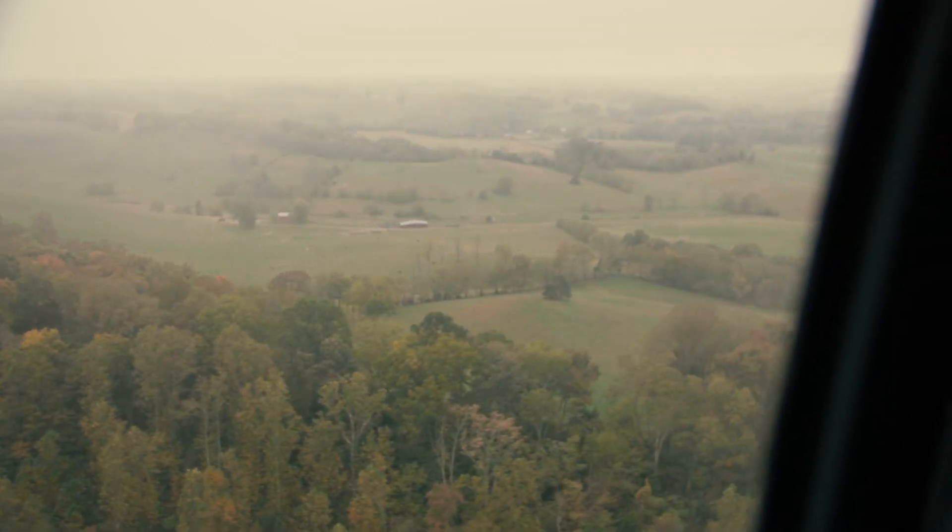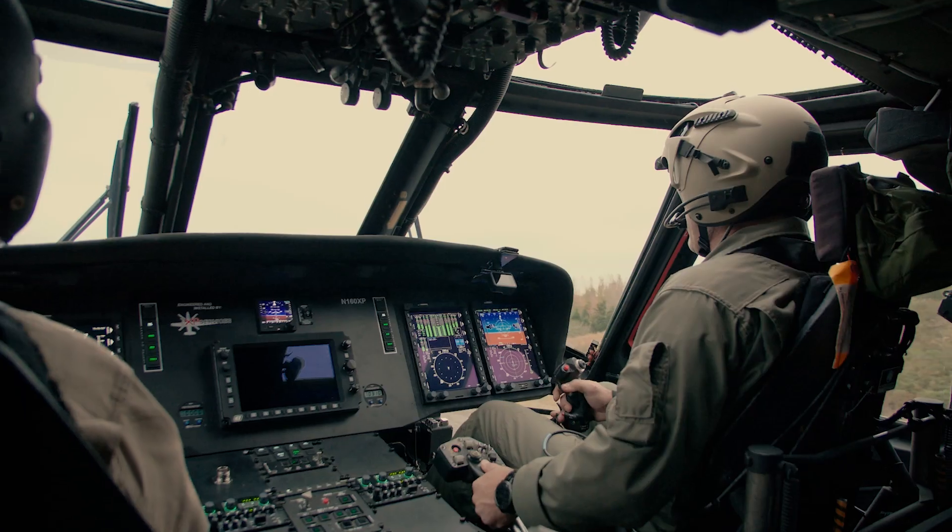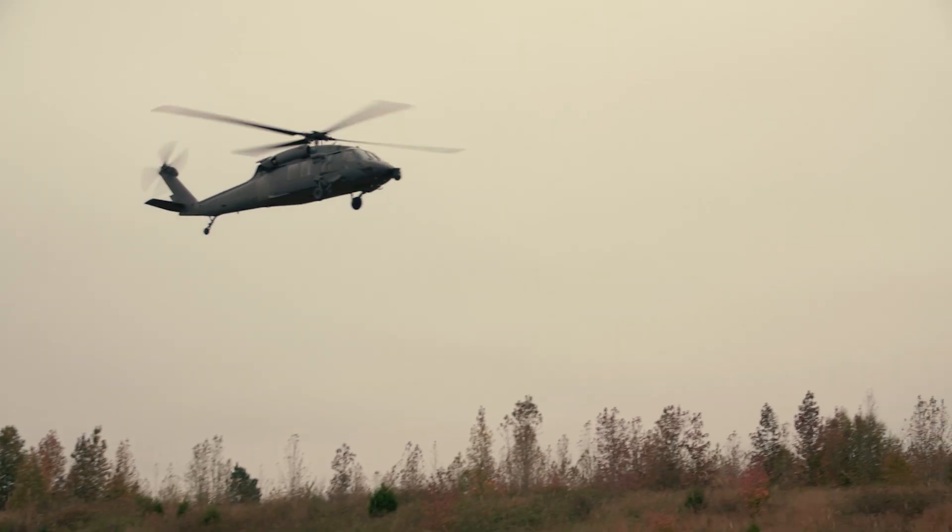I've been fortunate over probably the last 20 years to fly numerous different glass cockpits, and this one has brought a new level of situational awareness. It's all right in front of you.